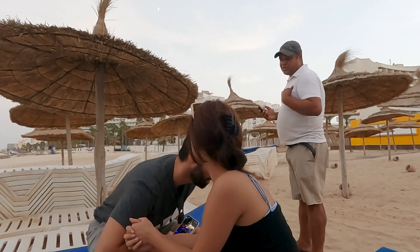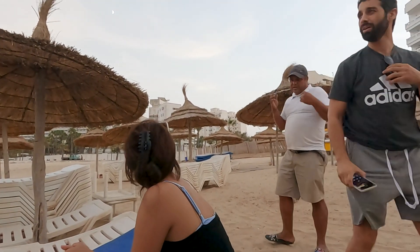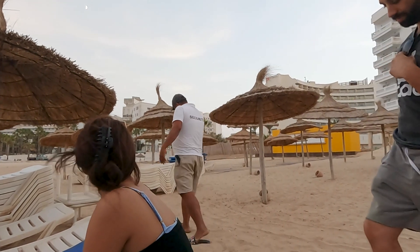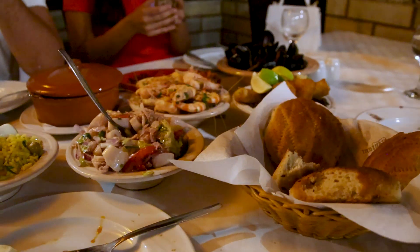So this guy came up and started arguing, telling us that we can't be on this beach because it's private, even though it's part of our hotel. We went back and forth so we're just going to go to dinner. Here at the restaurant called Pirates, they ordered this amazing Tunisian feast. I'm super excited to try it, but we're going to have Lina explain what everything is.